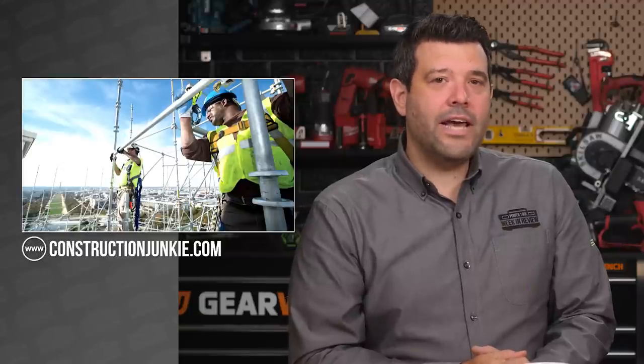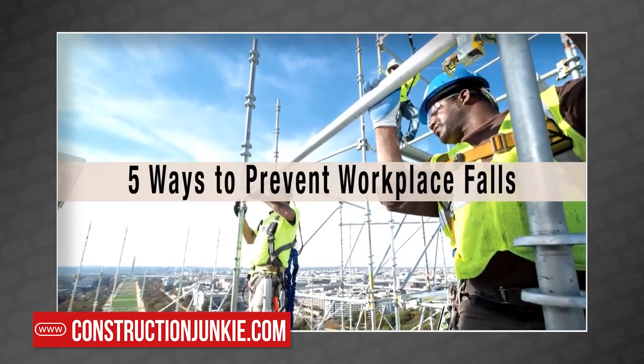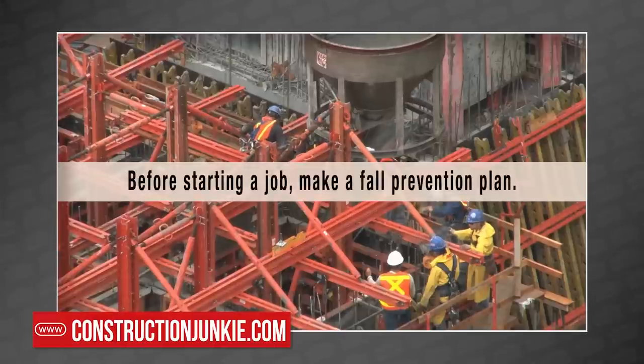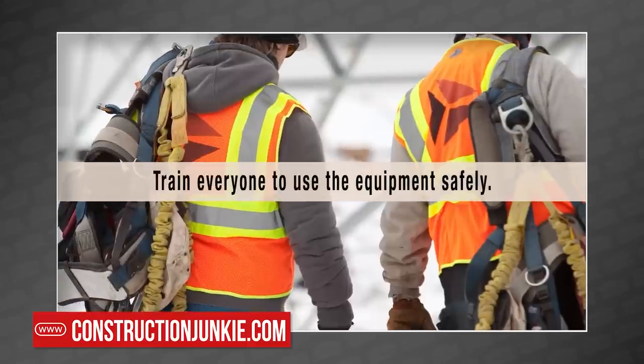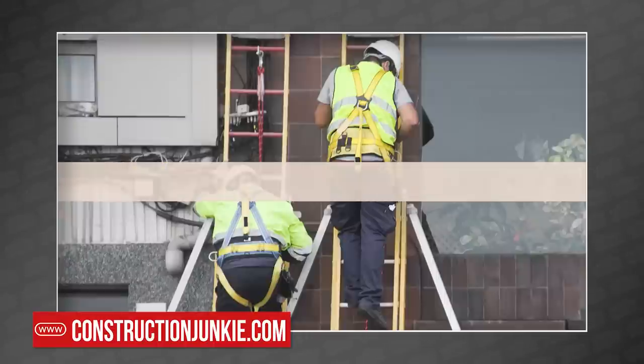It's time for construction industry news courtesy of the Construction Junkie. OSHA's Safe and Sound Week just wrapped up. There are two more safety awareness weeks you can get your company involved in, starting with September 14th through the 18th — OSHA's 7th Annual National Safety Stand-Down to Prevent Falls event. OSHA, in partnership with NIOSH and CPWR, has put together a solid list of resources your company can use to highlight the hazards and best practices of fall hazard prevention in construction.